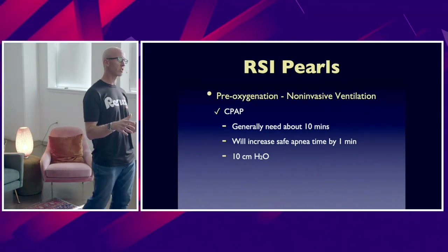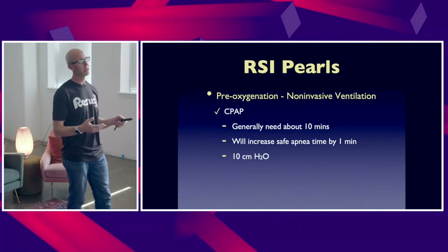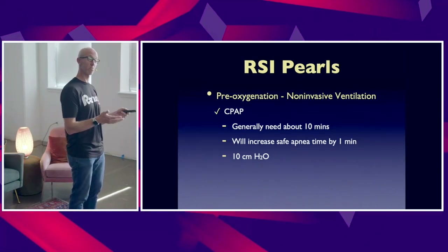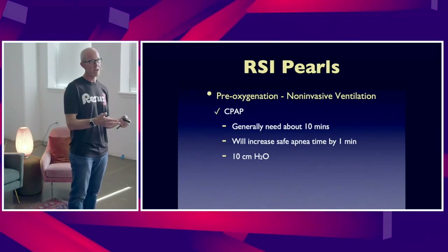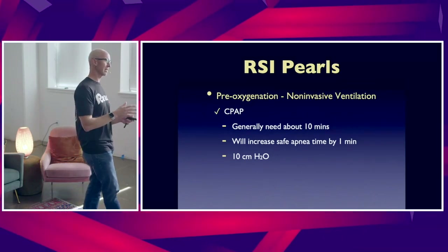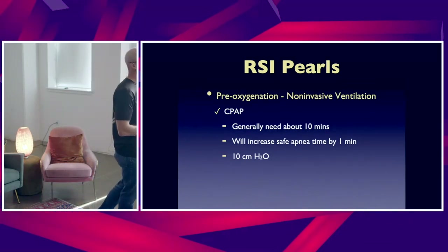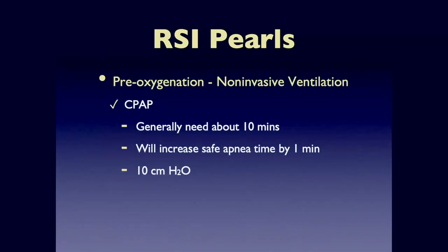When using non-invasive ventilation, the literature is mixed regarding CPAP and BiPAP, but in general the recommendation is for CPAP. You want at least 10 centimeters of water, and you want to give it at least a few minutes — recent literature would say probably at least 10 minutes. From a pre-oxygenation standpoint, that is at least eight vital capacity breaths or at least three minutes. The obese literature would say try to get that a little bit longer to truly denitrogenate their lungs.